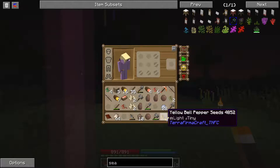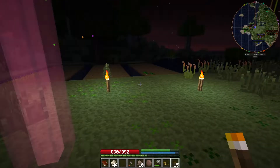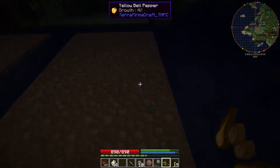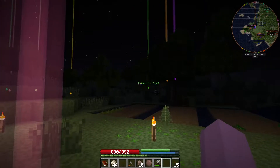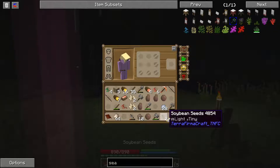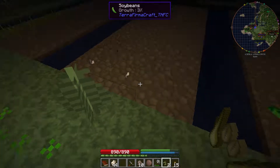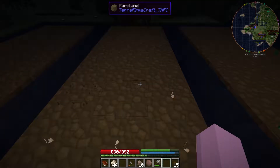We've got some yellow bell peppers — yellow bell peppers were C, so we'll put them down. We've got a bunch of yellow bell peppers. What else did we get? We got some soybean — soybean was B. So this was all soybean.